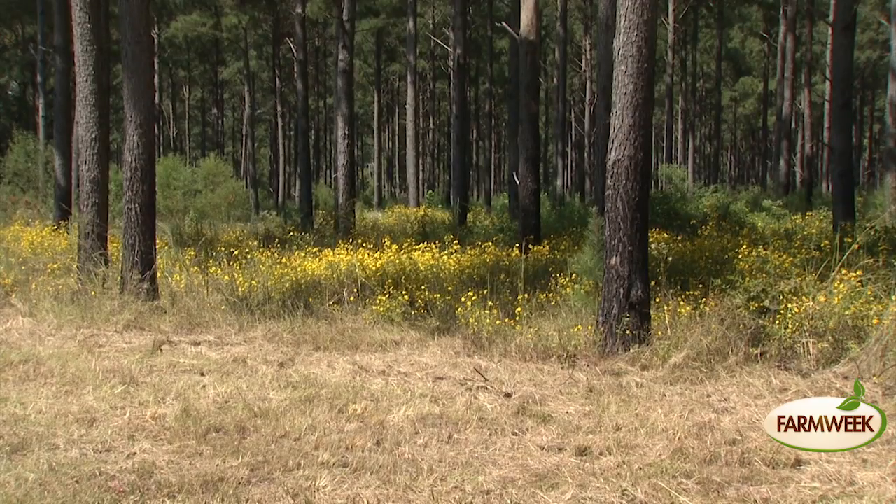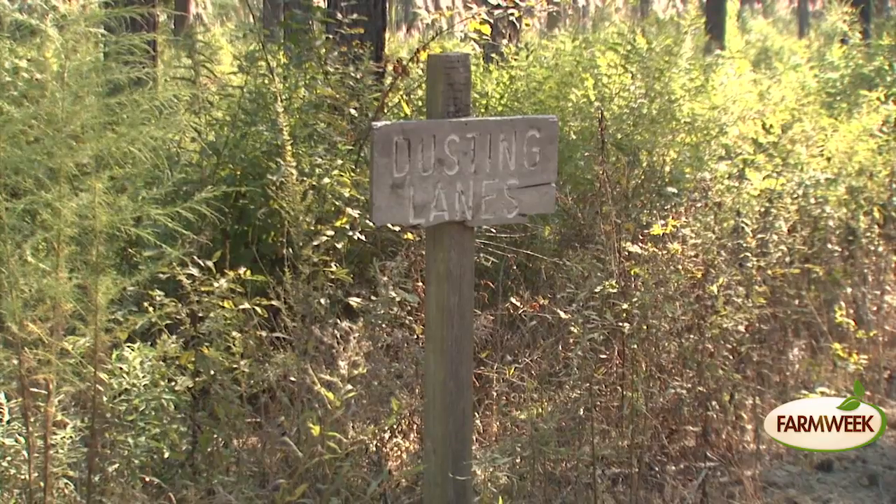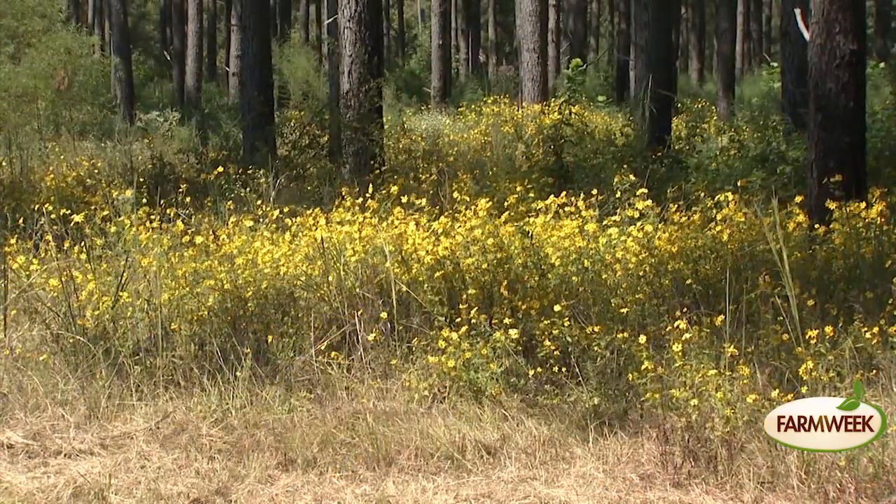Watkins also likes to introduce non-forestry groups to tree farming. He does a lot of wildflower plantings with native wildflowers — out in the woods, in the dusting lanes, and also where he burns. Next May of 2016, he already has three garden clubs — one from Lowndes County, one from Monroe County, and one from Knox County — that have requested to come look at forest management and wildflowers.